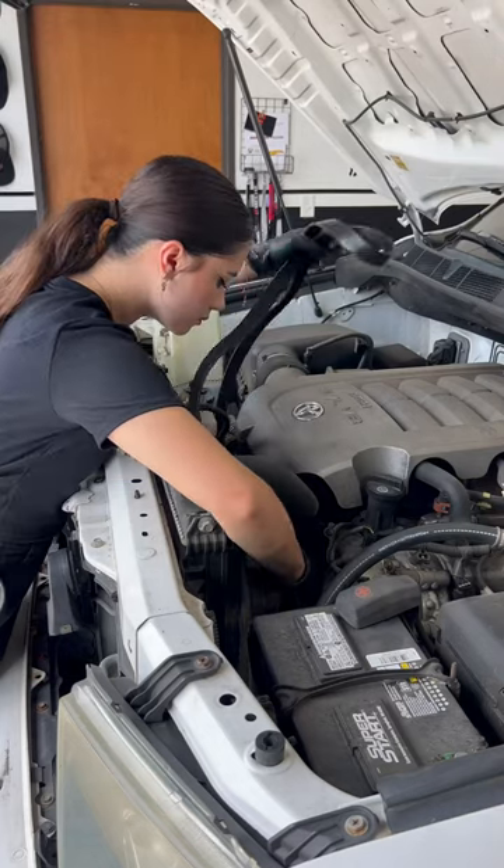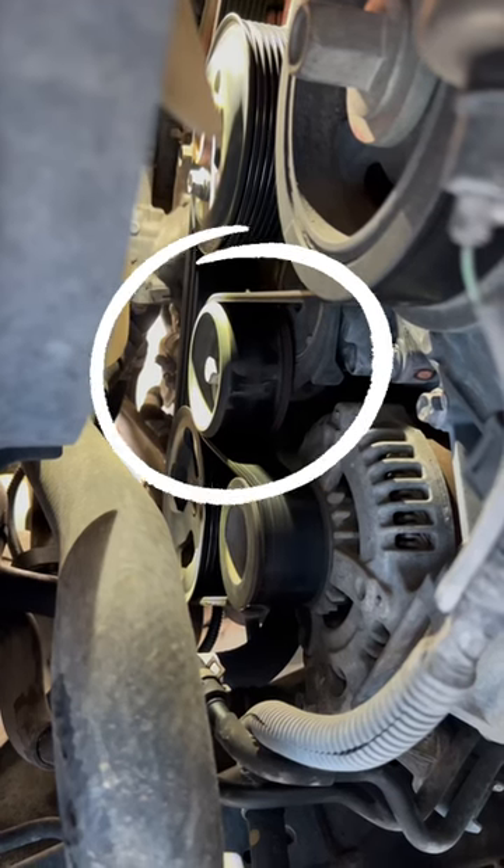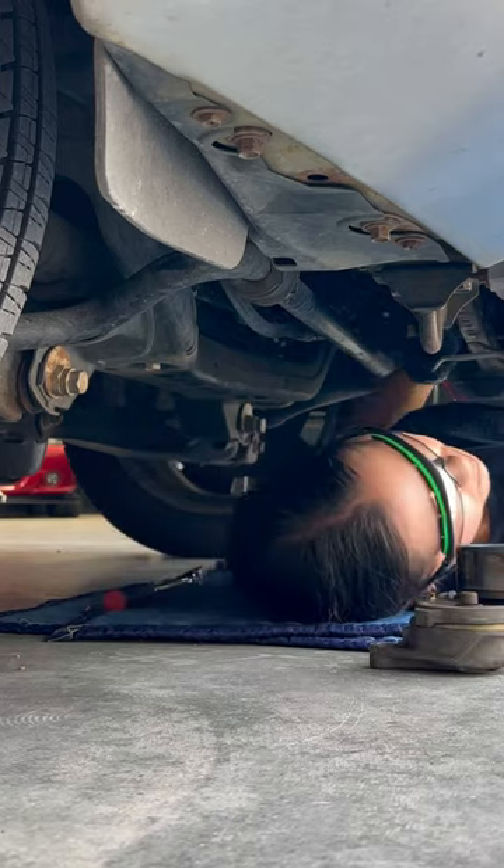I went ahead and pulled out the current serpentine belt, which was a little loose but still in good condition. This led me to think it was the belt tensioner since it was squealing 24-7, so I took it out and replaced it with this one.